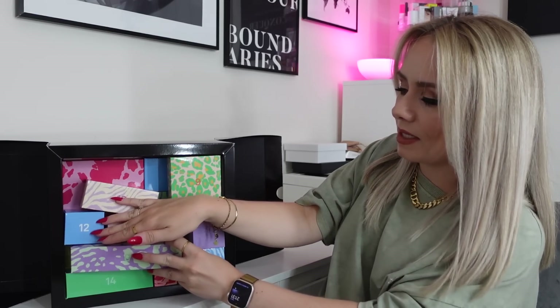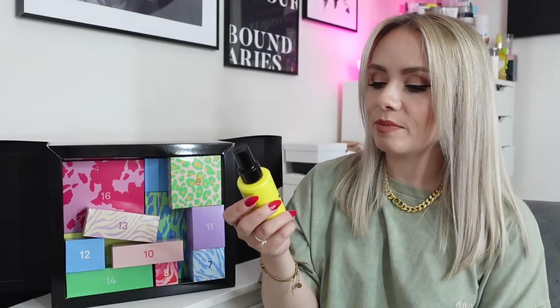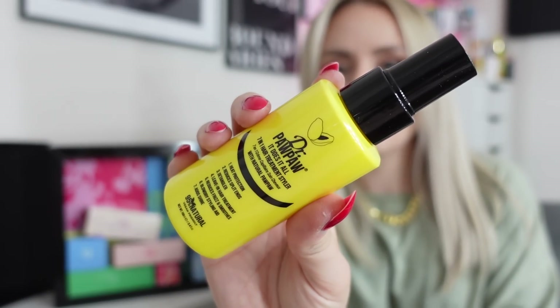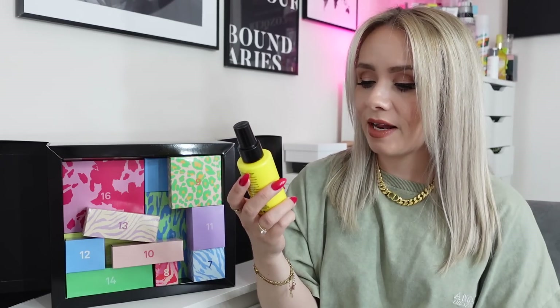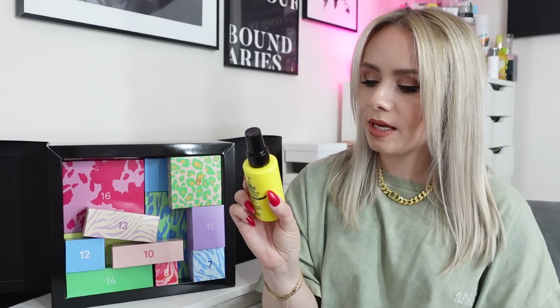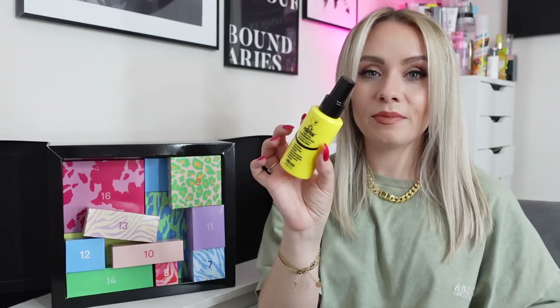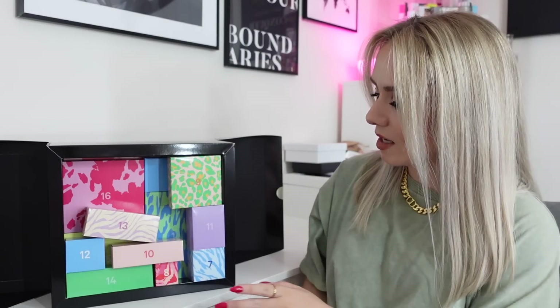Day number six is one of the bigger, heavier ones. It's from Dr. Paw Paw and it's the It Does It All 7 In 1 Hair Treatment Styler. So cool! They've appeared in many boxes before but it's always been their multi-purpose balm — I've never seen this hair product before. It offers heat protection, reduces split ends, it's a detangler, a leave-in treatment, reduces frizz, helps with blow-dry styling, and adds shine. That sounds amazing. It's 100ml, so it will last ages.